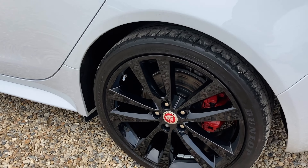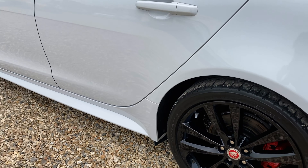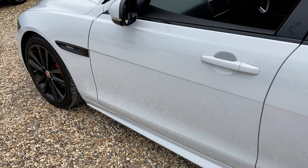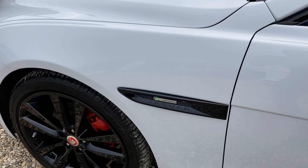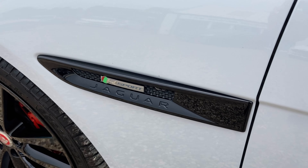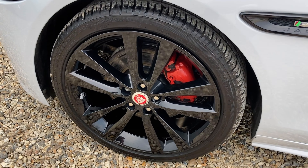In this example we've got the 19 inch gloss black Venom Jaguar alloys, all in brilliant condition — no refurb required at all. It also has the factory black pack, so all of the trims and badges are in gloss black. We've also got the red calipers as well.